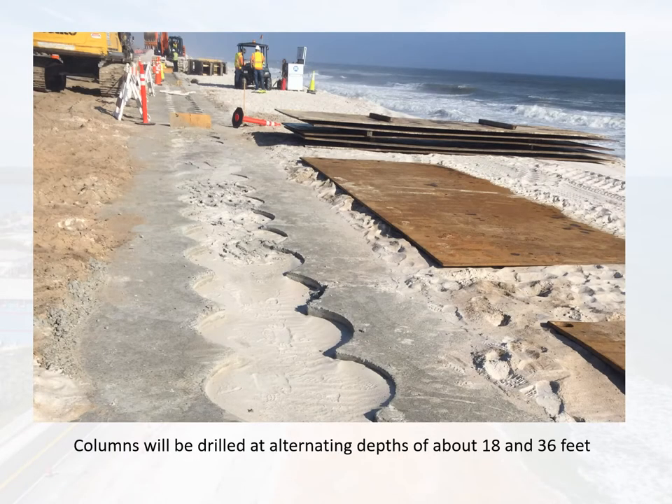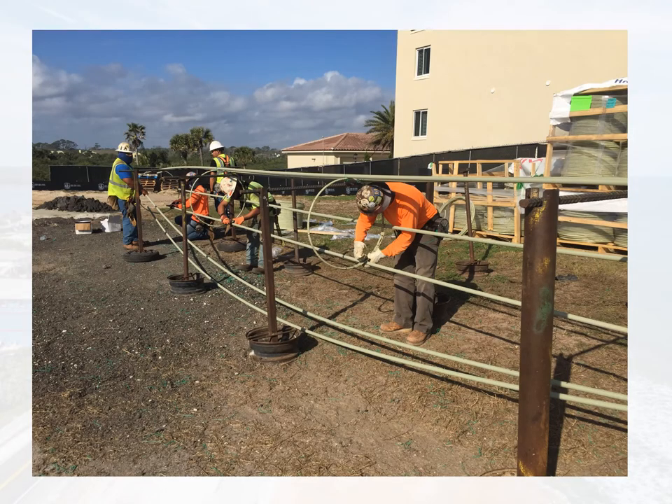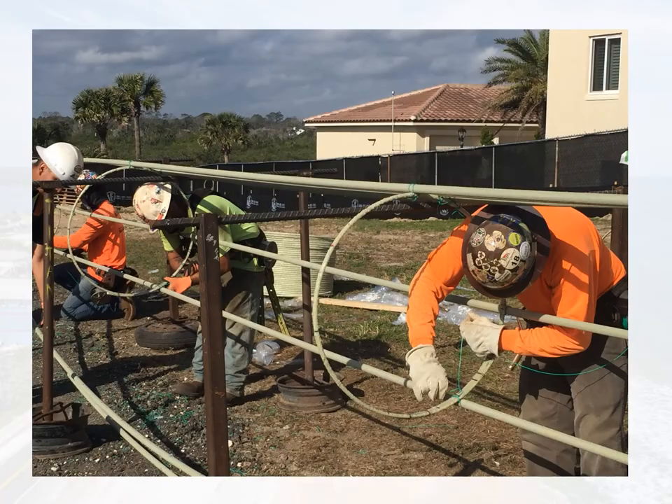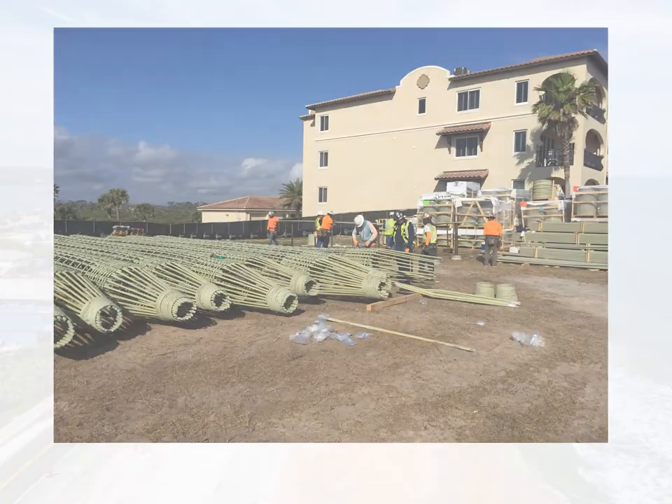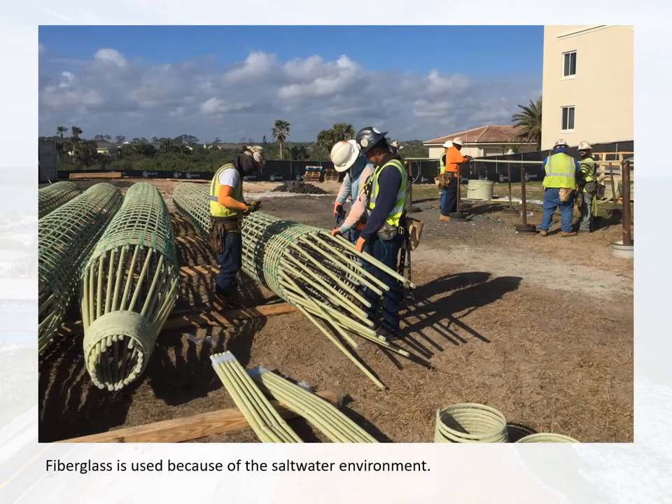Using this template, the wall will be constructed by drilling shafts at alternating depths of 18 and 36 feet. The 36-foot shafts will be reinforced using a fiberglass cage. The cages are built by tying the fiberglass rods together. Fiberglass is used instead of steel rebar because of the saltwater environment.